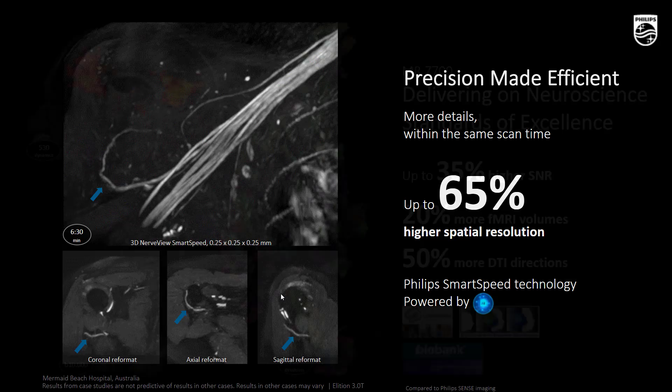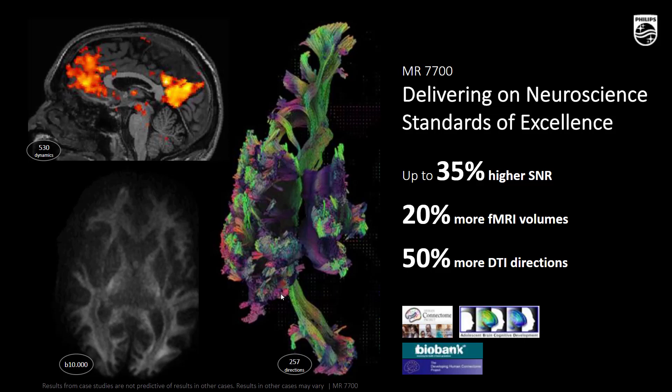With MR7700, we can also push the boundaries to a new level in neuroscience — from ultra-high B-value to an extreme number of DTI directions. You can get up to 20% more fiber volume, 50% more DTI directions, and benefit from 35% higher quality, with front-occipital connections quickly analyzed. This is a case from Dr. Bauer in Münster, Germany, showing what MR7700 can do.